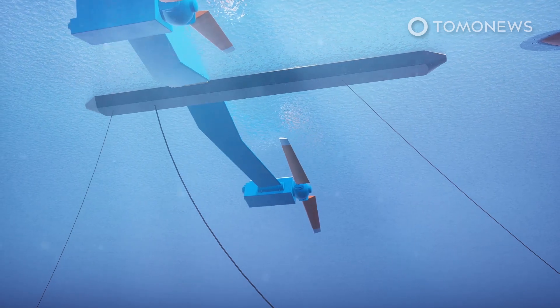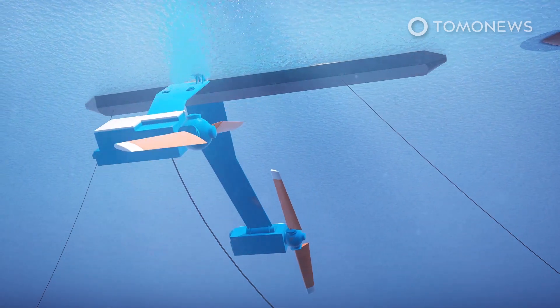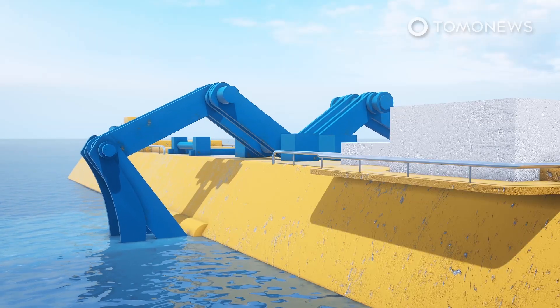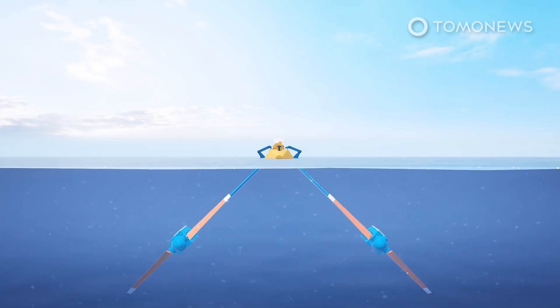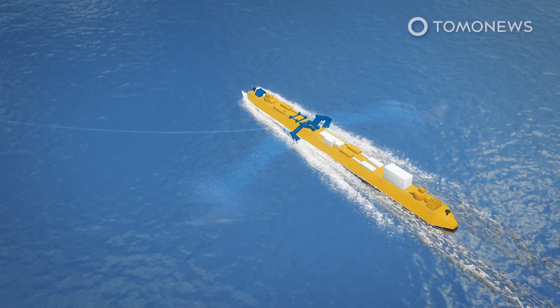As seawater has more than 800 times the density of air, these blades produce more electricity than similarly sized wind turbine blades, enough to power 2,000 UK homes per year. One of the biggest problems with power turbines is that they need their parts maintained regularly. The O2 solves this problem by having its arms attached to massive hydraulic hinges that can easily lift the blades up to the surface for easy access.